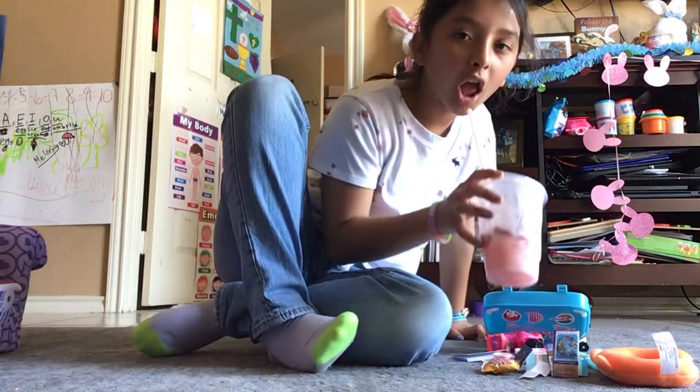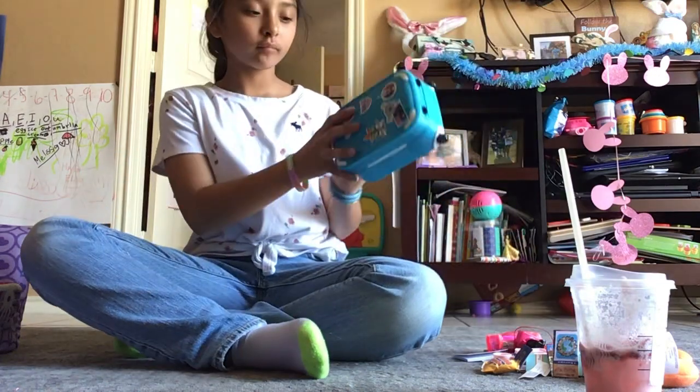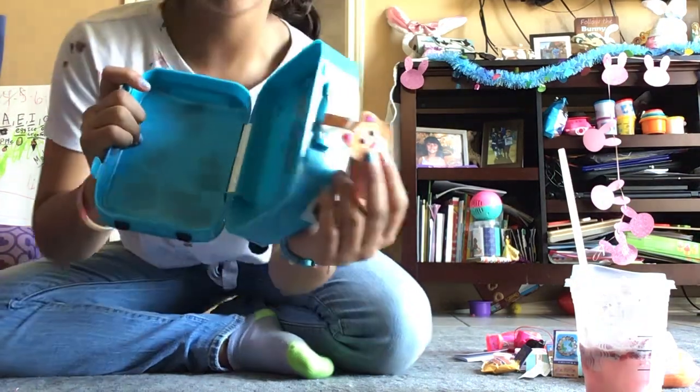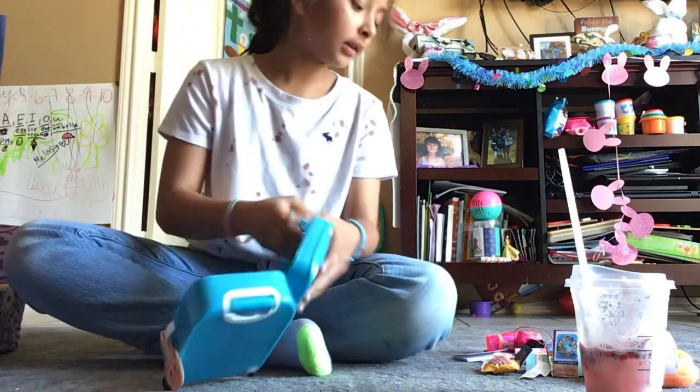I'm going to put it on the side right now. So this is how her luggage looks like. From the inside it's all like that, and I put her little keychain right there.